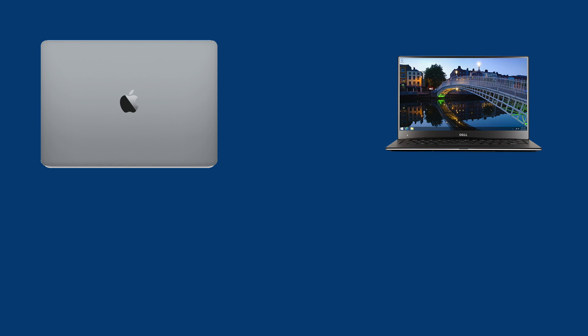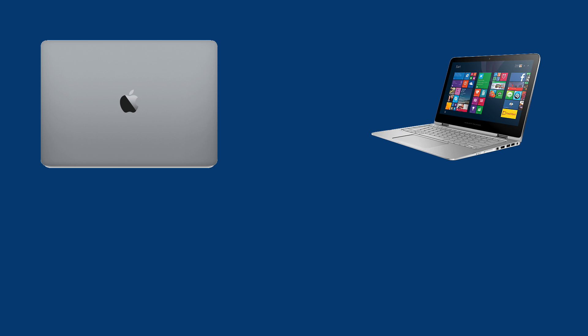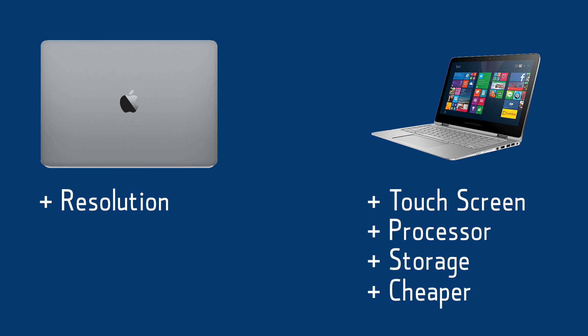The XPS 13 beats it in terms of a slightly better display resolution and touch screen ability, but the MacBook Pro beats it back with a much better integrated graphics chip and costs a hundred dollars less. So in terms of value, I kind of have to give it to the MacBook. The Spectre X360 beats it with touch screen ability, faster processor, higher storage, and being cheaper by a hundred dollars. The MacBook Pro retaliates with a higher resolution screen and better integrated graphics.